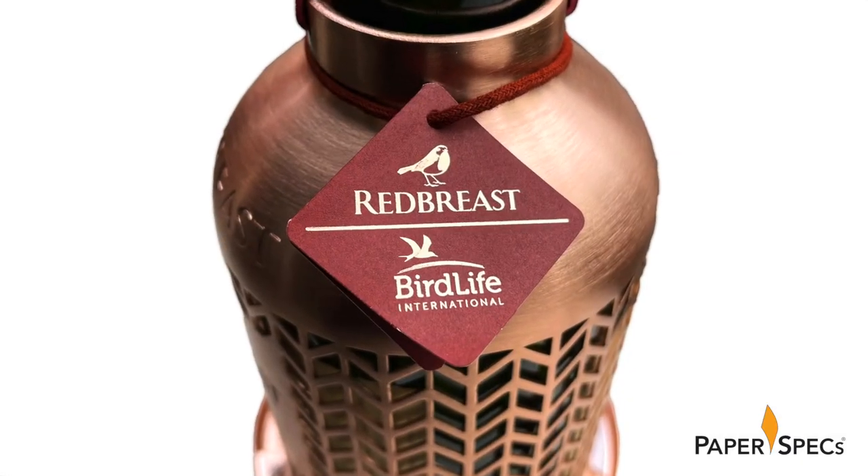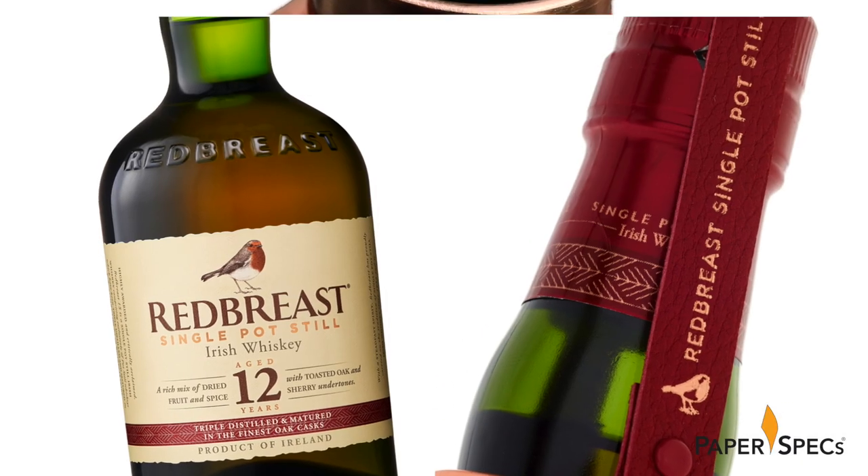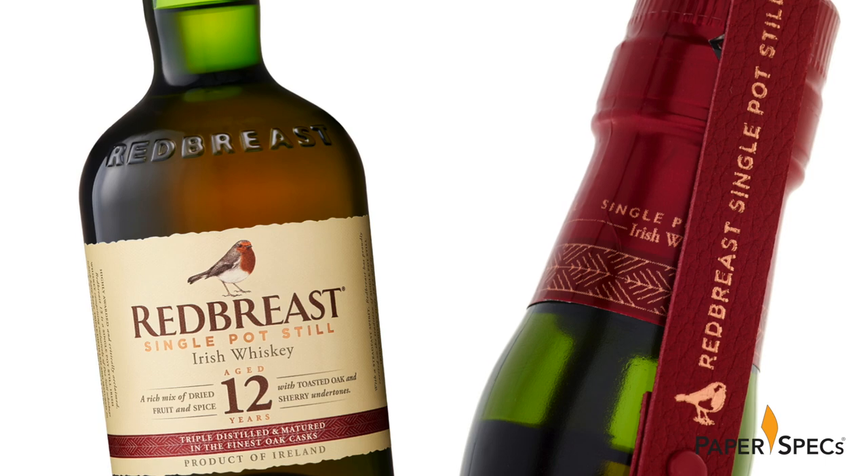Let me introduce you to Project Wingman, the clever marriage of unique packaging and charitable mission that proves that good design has the power to make this world a better place. Hi everybody, I'm Sabine Lenz, the founder of Paper Specs, with your weekly dose of paper inspiration.